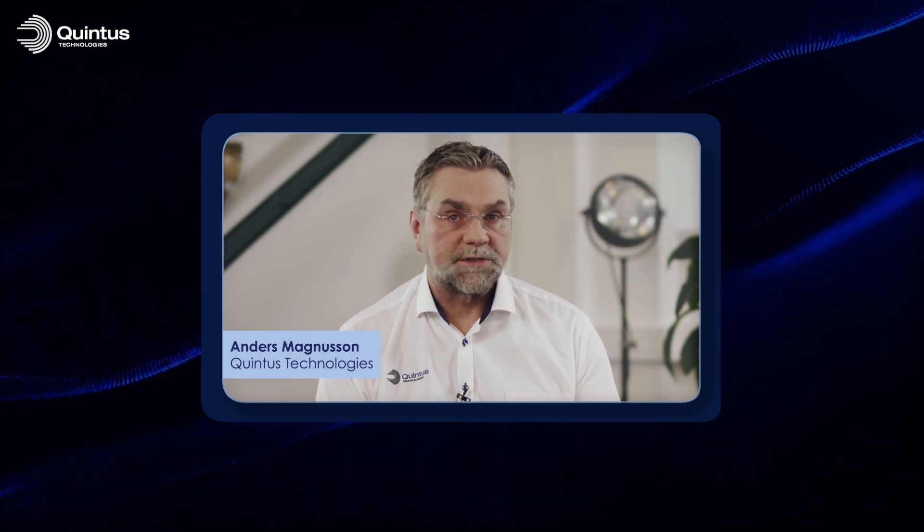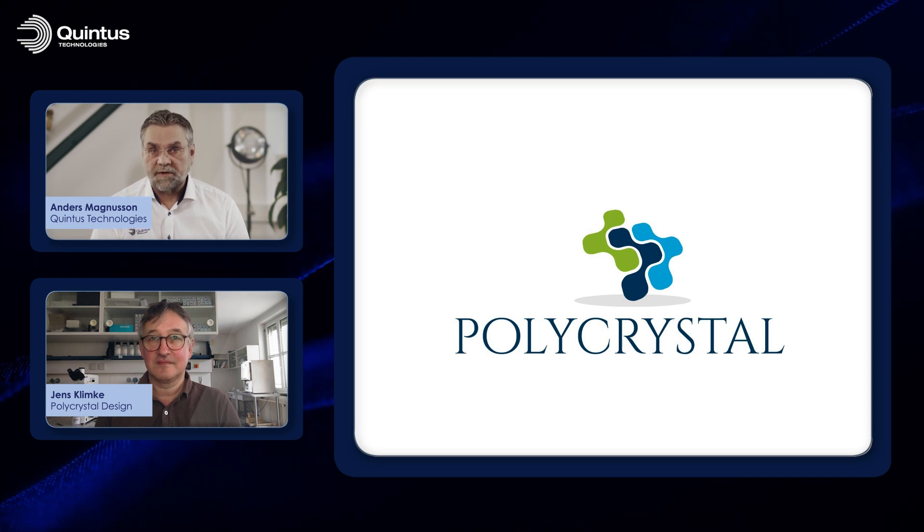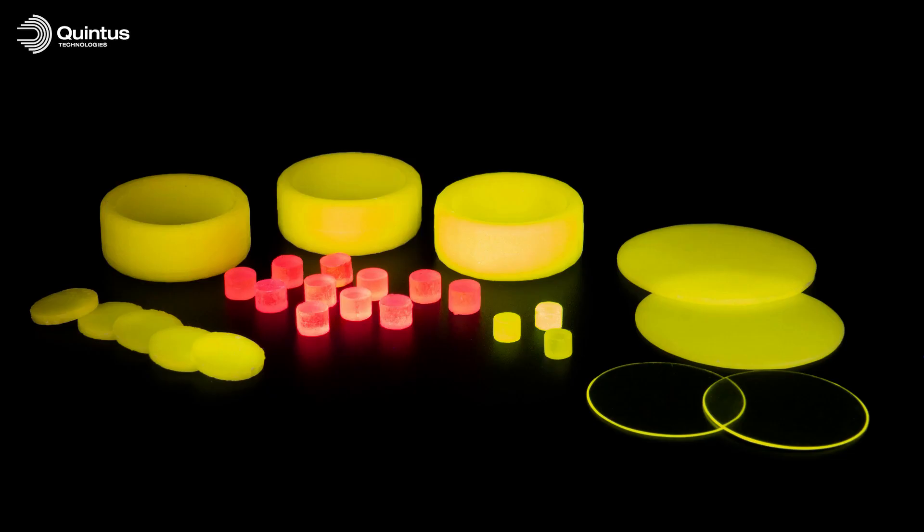Welcome everyone to this Quintus Tech Talk. Today we're going to look into the very exciting field of transparent ceramics. With us to talk about this is Dr. Jens Klimke, a prominent researcher in the field of transparent ceramics. I'm Jens Klimke from Polycrystal Design in Germany. I've been involved in hot isostatic pressing of ceramics for more than 20 years. At Polycrystal we've continued and completed the research that started at Fraunhofer Gesellschaft. Polycrystal offers different types of transparent oxide ceramics as well as colored ceramics.